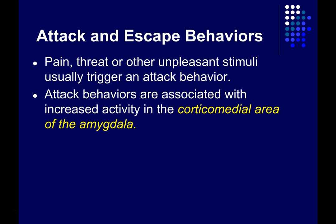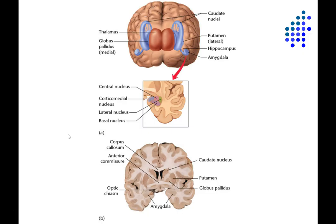Attack behaviors are often associated with increased activity in a part of the amygdala called the corticomedial area. Here's a glass view of the brain: here's the thalamus, caudate nuclei on either side, putamen — so here your basal ganglia. Here would be the hippocampus, and at the anterior end of each hippocampus you'll find the amygdala.